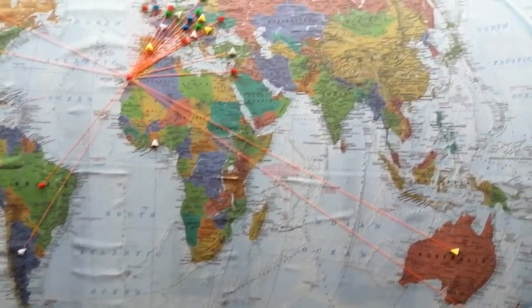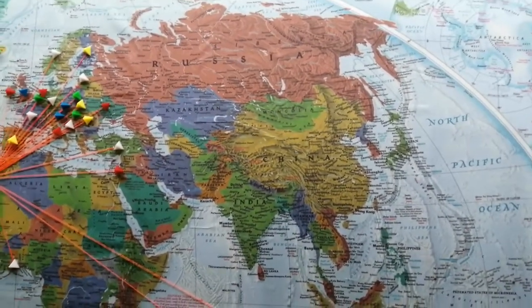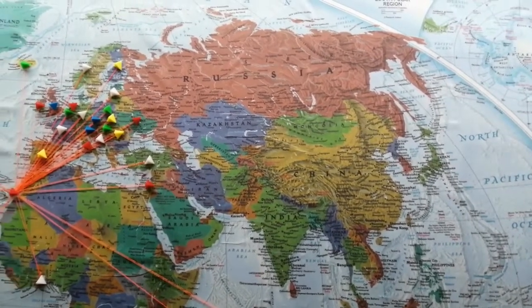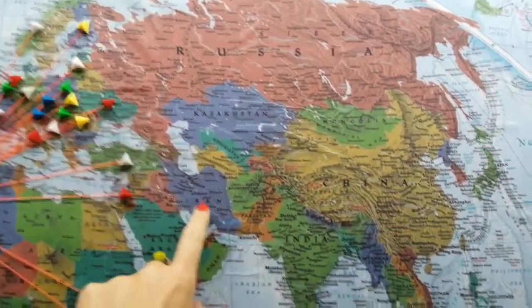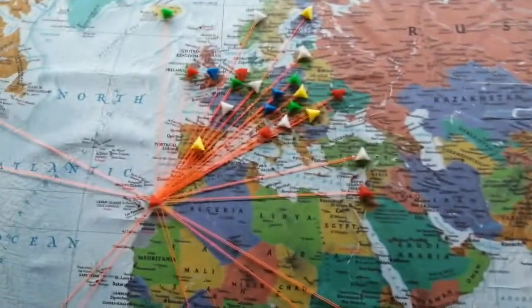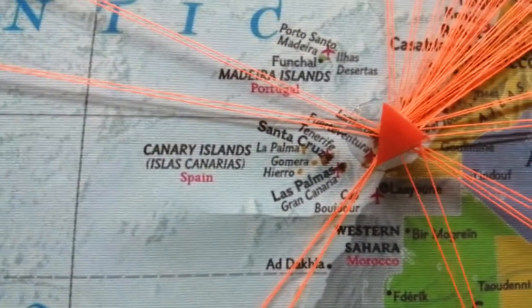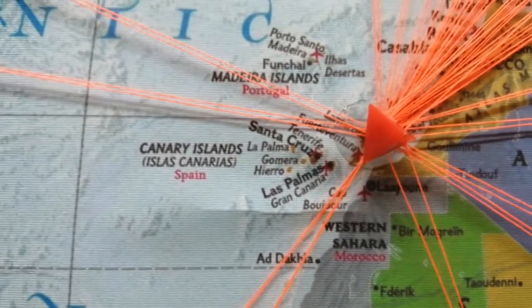We've got postcards from a lot of countries — in South America, in Africa, and over here Russia, China, India. We're actually waiting for some from there so hopefully we can add those on. One arrived today from Iran, so we'll be putting a pin in here for Iran. And then all of the orange thread is going just off the coast of Africa — look at the Canary Islands — and that is of course Festival HQ here in Lanzarote.